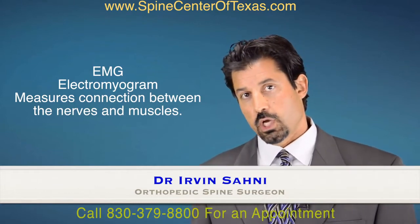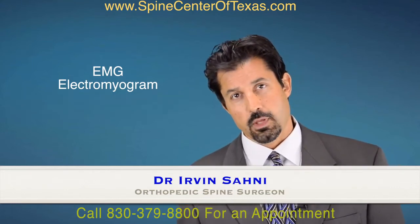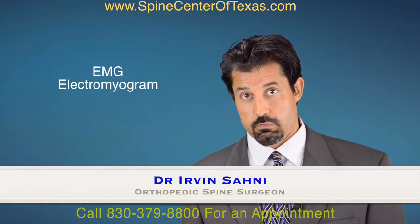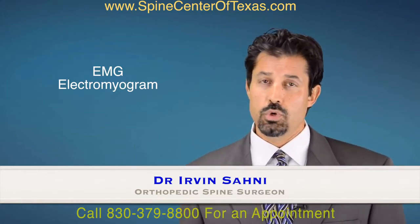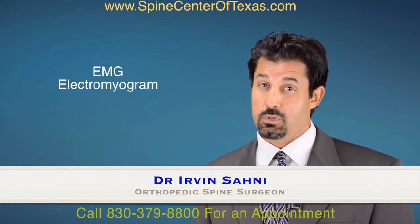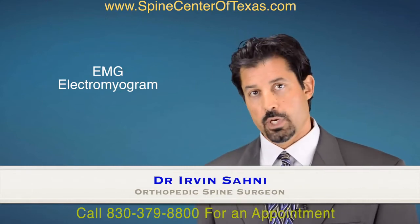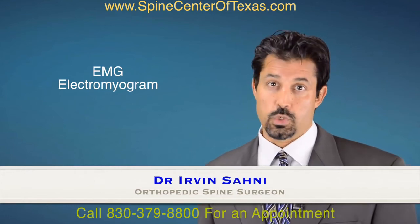Another use of EMG nerve conduction studies is they can root out something called peripheral neuropathy. Peripheral neuropathy is more of a systemic illness of the nerve. It has a different clinical pattern, so typically you can root this out through physical examination and history, but sometimes that is difficult. Sometimes people have both peripheral neuropathy and radiculopathy, or a pinched nerve, and the EMG nerve conduction study is extremely useful to sort this out.